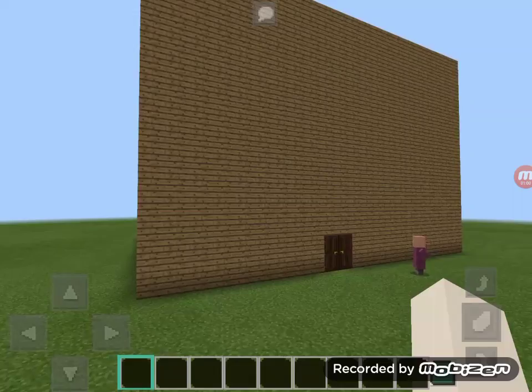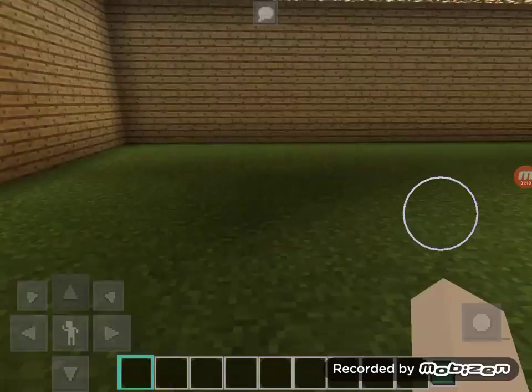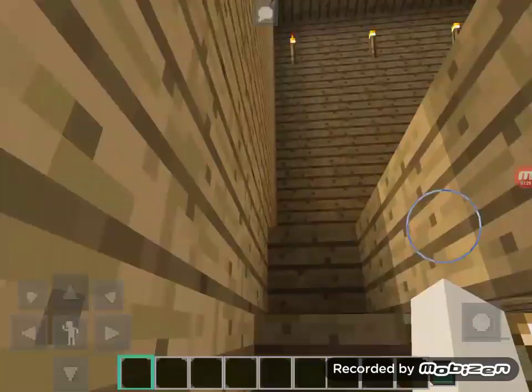So moving on to the biggest part of my project — the hotel. The hotel has two floors, and this is the downstairs floor. There's not much in it because it's just a little waiting area. There's no checkout area because that's outside, so it's pretty much bare.